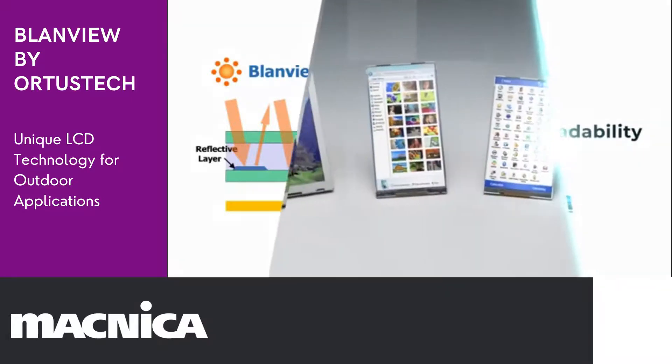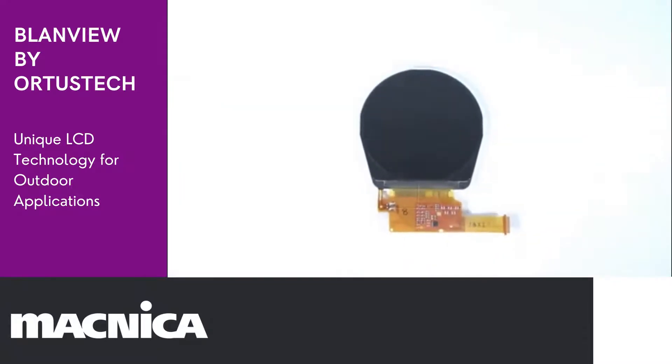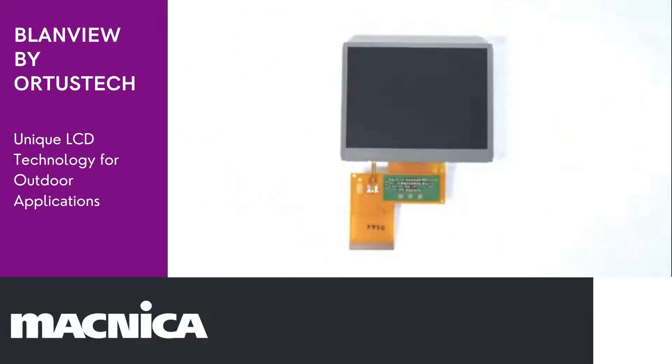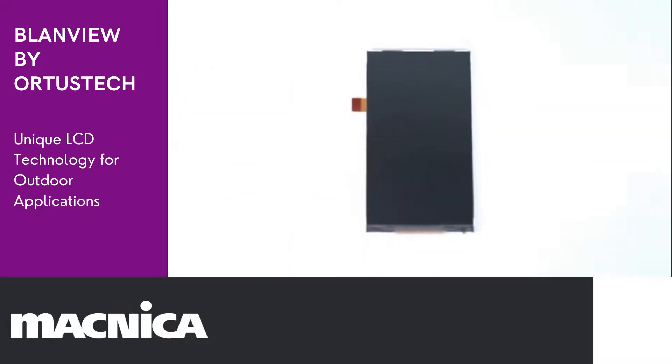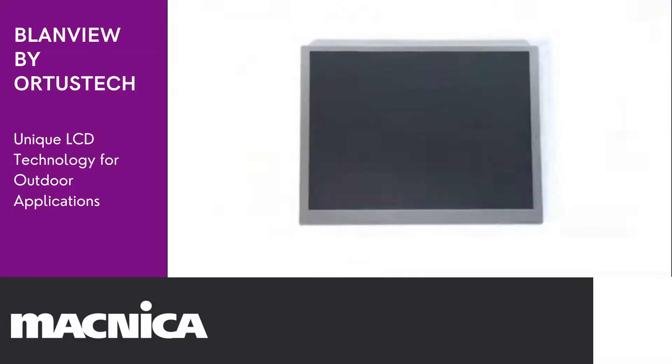To meet the needs of our customers, Toppan has adopted Blandview technology to a wide variety of TFT products, differing in display size and resolution, adding environmental durability, touch functions, and more.